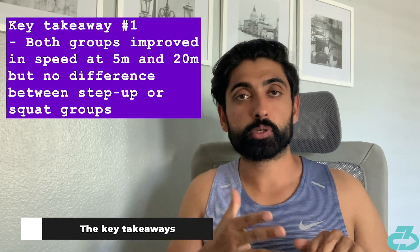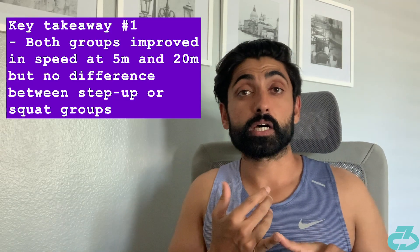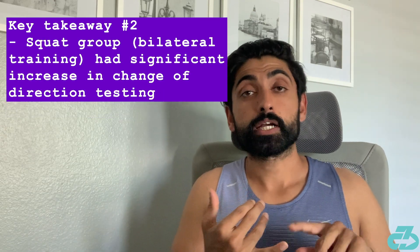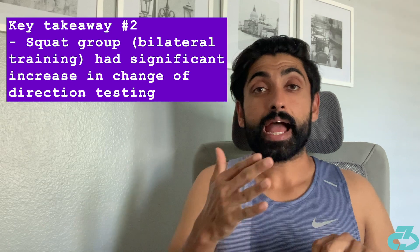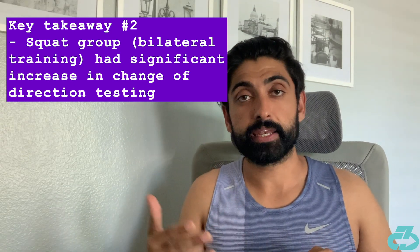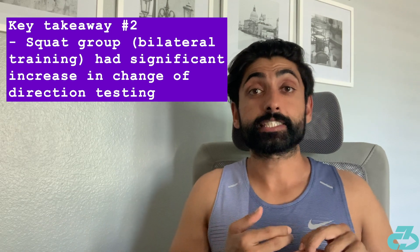Before the protocol, each group was tested for speed at 5 and 20 meters and also went through a change of direction test. After 18 weeks, the researchers found no difference between the two groups in terms of speed improvements at 5 and 20 meters. However, the squat group had a significantly better change of direction improvement compared to the step-up group.